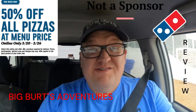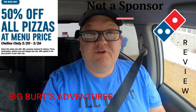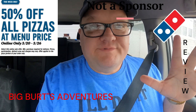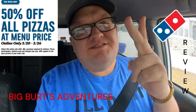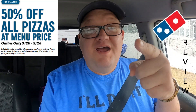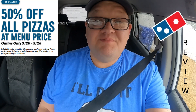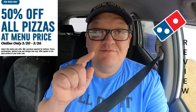Welcome back to the channel! Big Bird's Adventures is doing it right this time — we got Domino's for lunch. What entices me? Is it the food? The color? The smell? No, it's the price. If the price is right, your boy right here is just gonna have to partake. Today Domino's is giving out 50% off on their menu items.